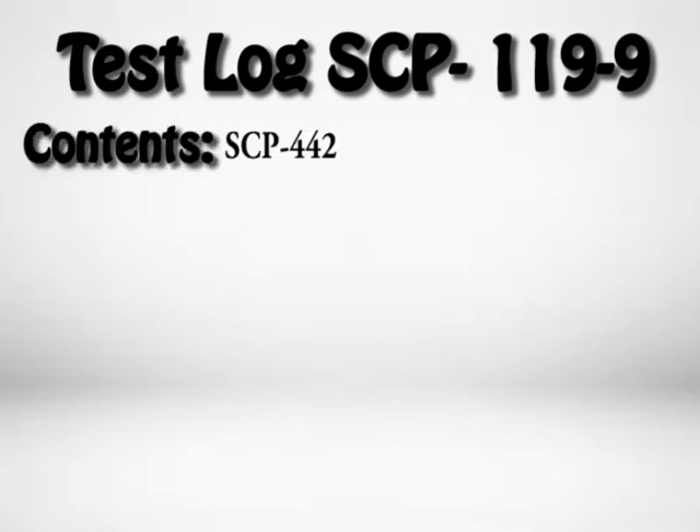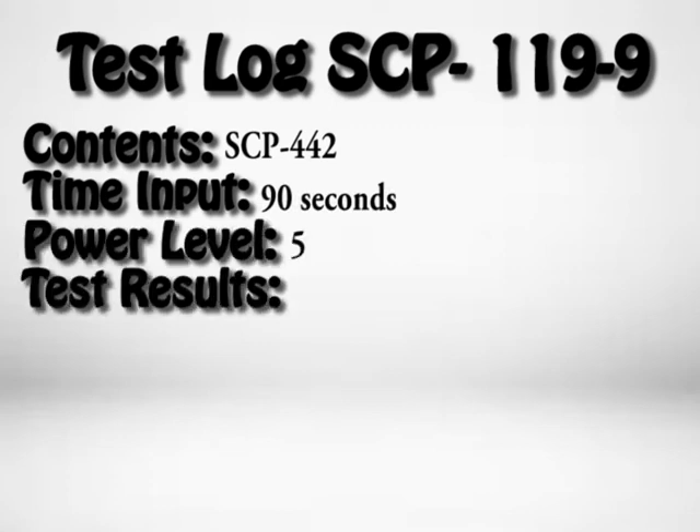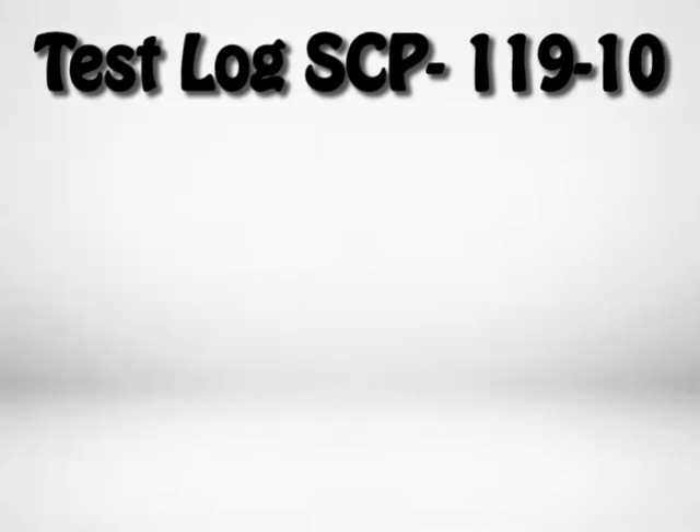Test Log SCP-119-9. Contents: SCP-442. Time input: 90 seconds. Power level: 5. Test result: SCP-442 continues to keep the correct time during the entire duration, showing 1 minute and 30 seconds of time passing over the course of the experiment.